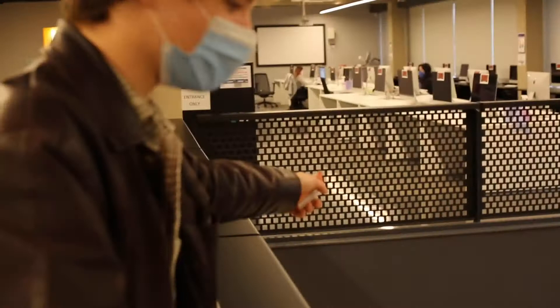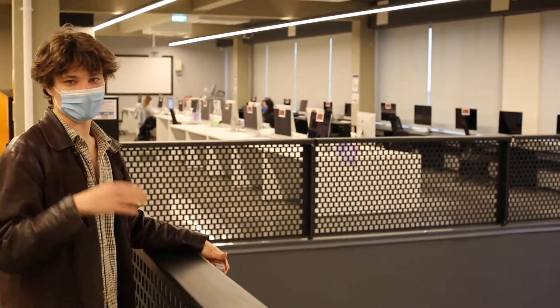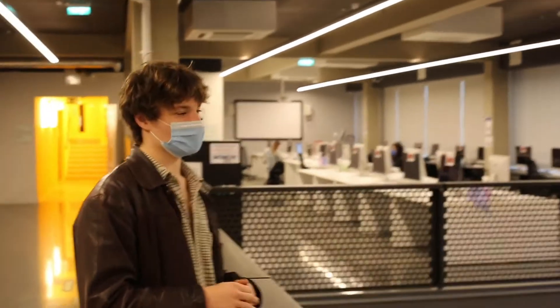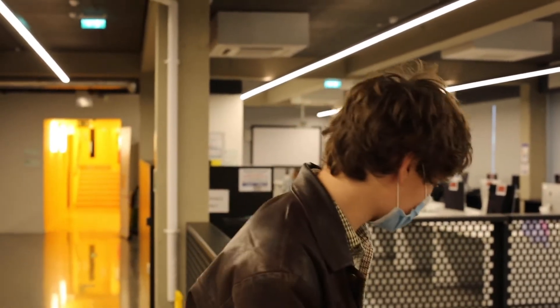Most moving image and photography students stick around in the basement most of the time. It's got all the facilities that you need — a computer suite, a dark room, some moving image studios, and a screening room, like a cinema room, where you can look at your work as if it was actually being shown. Let's go down and see.